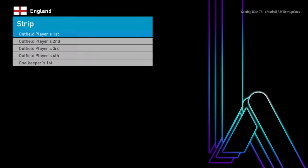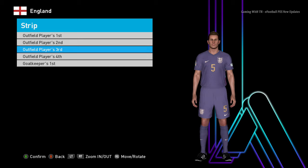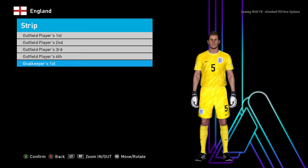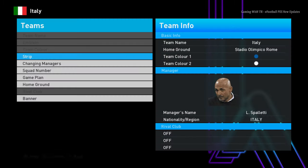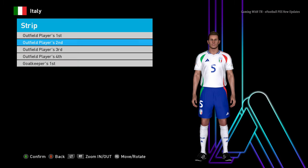Right now let's see England. I will also go to Copa America in just a few seconds. Here is England — this will be the default version because there are only two jerseys on the official release — and you guys can see the goalkeeper. Right now let's see Italy; I'm just showing you the big European teams.